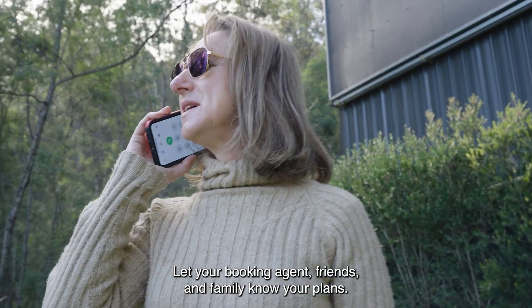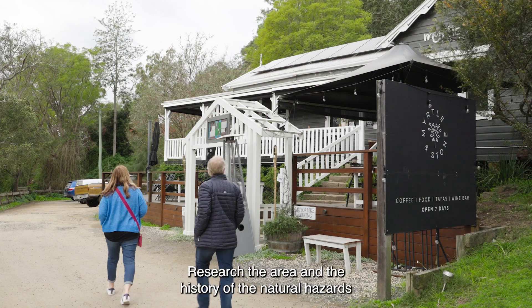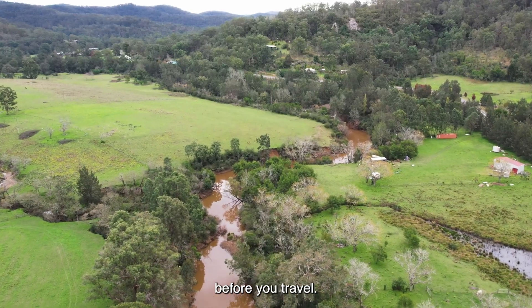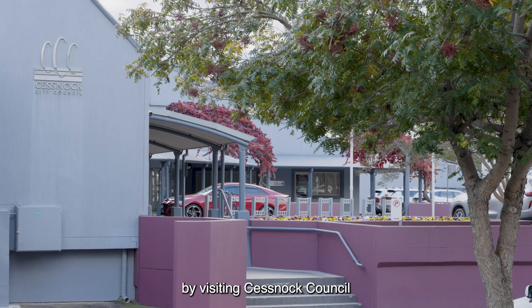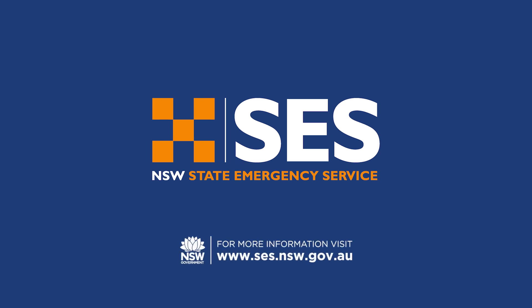Let your booking agent, friends and family know your plans. Organise a safe place to go if you need to leave. Research the area and the history of the natural hazard before you travel. Find out what and how natural hazards may impact the Wollombi area by visiting Cessnock Council or www.ses.nsw.gov.au.